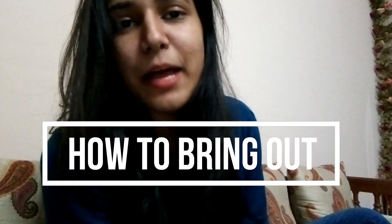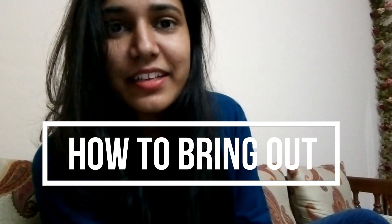Hey guys, this is Karishma and you are watching how to bring out. I'm back with another review — if you guys remember, I uploaded a video reviewing four creams of L'Occitane, so this will be the quick review of those four L'Occitane creams.